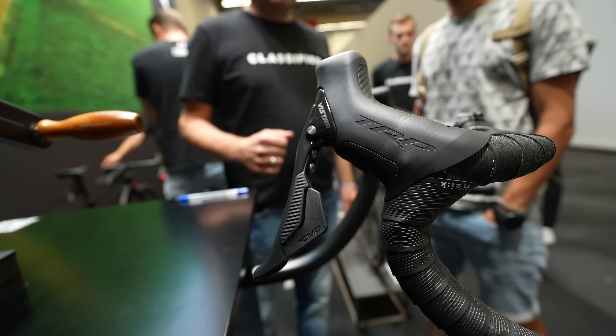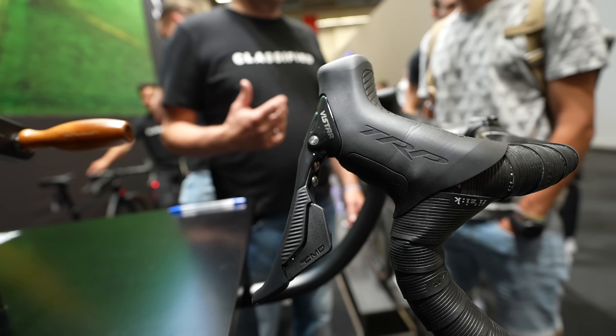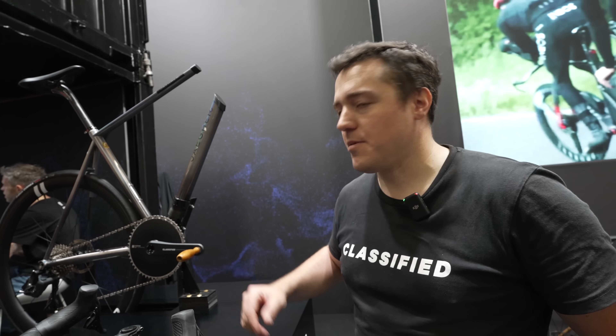Is Quantum Shift only available with TRP — can you have it with Shimano or SRAM? For now it's a TRP feature. Quantum Shift is a TRP and Classified feature that we co-developed, and it's available with the Vista groupset.